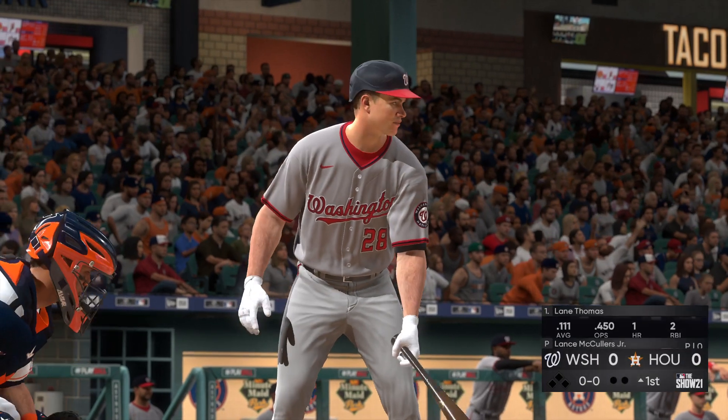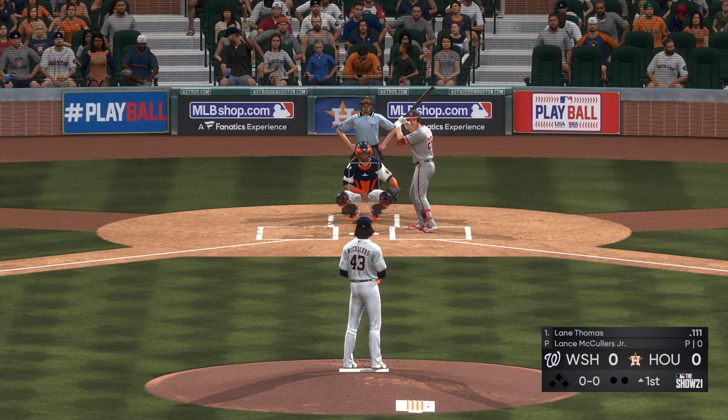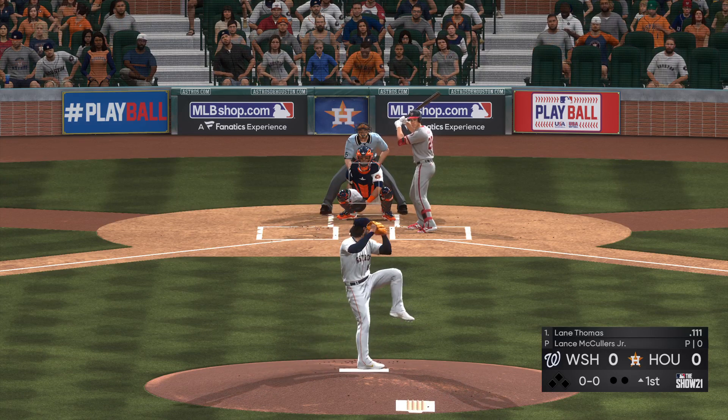Lane Thomas will lead this one off today, leading off the afternoon for Washington — the center fielder, Lane. First offering on its way.